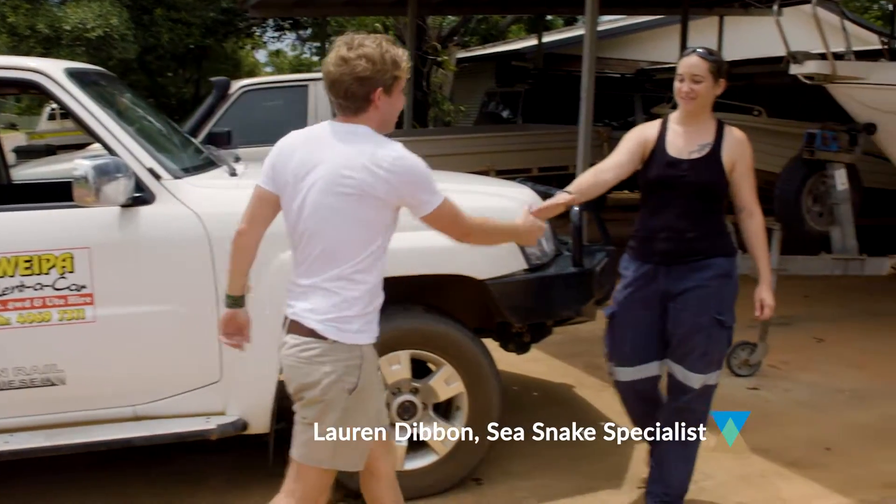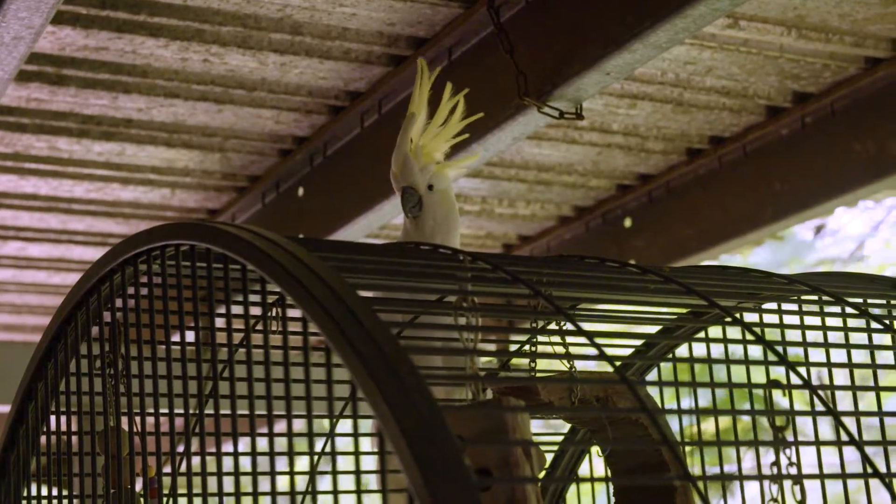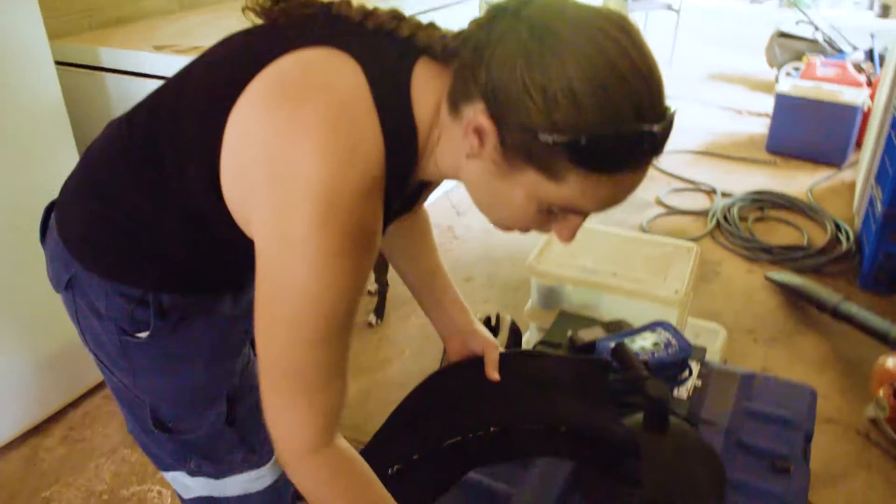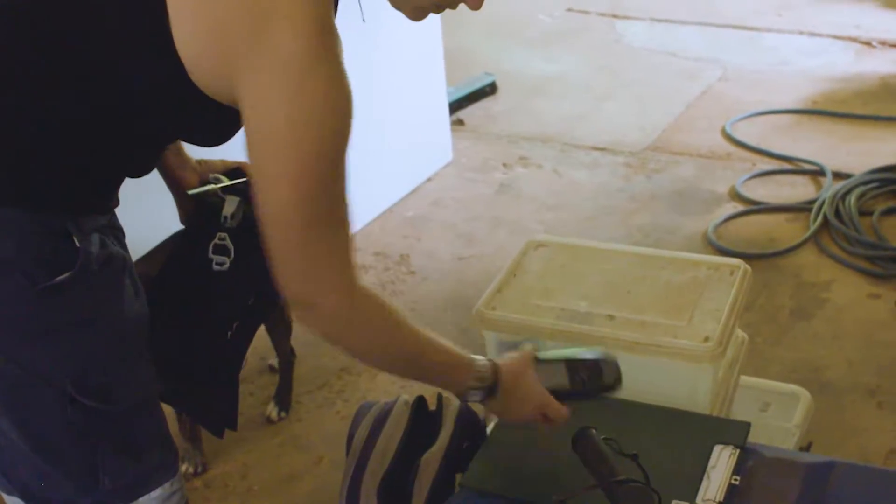I'm teaming up with Lauren Dibbon. She's the local expert on sea snakes, and her work collecting data is helping monitor the health of this rapidly changing landscape.